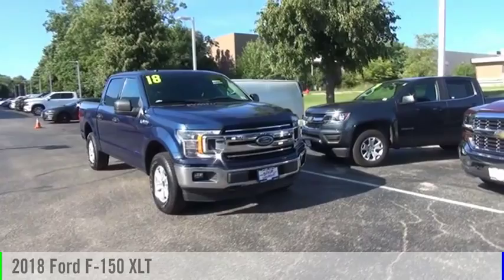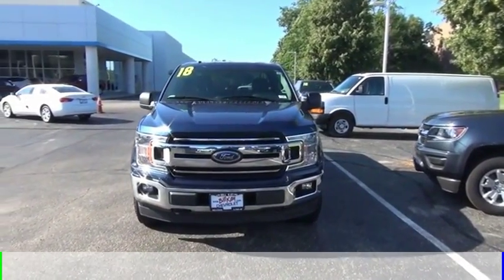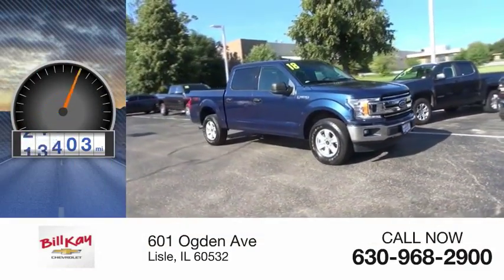We are pleased to show you the 2018 F-150. This vehicle is powered by a four-wheel drive, six-cylinder, 2.7-liter engine. This vehicle has less than 30,000 miles.